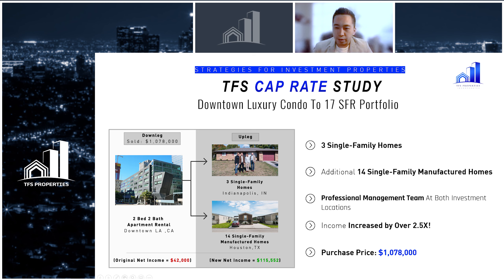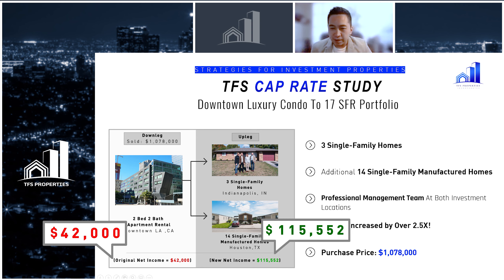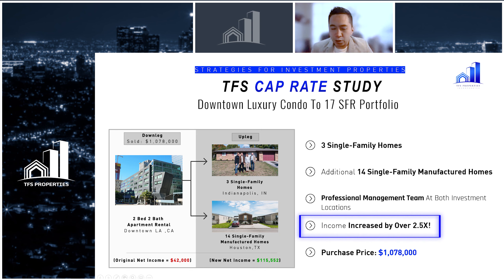The portfolio comprised three of our single family rentals that were fully rehabbed in Indianapolis, and the remainder of the portfolio was allocated towards 14 manufactured homes in Houston, Texas. The client was making about $40,000 net per year off of their single tenant, and in exchange they now have 17 tenants in 17 separate single family rentals, diversified across Indianapolis and Houston. The cash flow went from $40,000 per year net to $115,000 per year net — totally passive. We were able to multiply their income stream by two and a half times from just one single 1031 exchange.